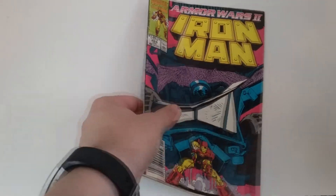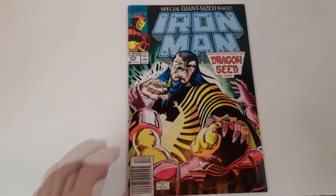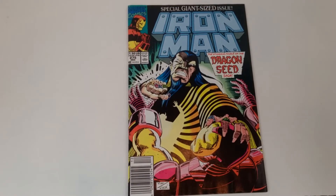Not my favorite Iron Man artist by far, but he was serviceable. Just not my style. The next issue we're going to talk about is the giant-sized issue — yes, we're going giant-sized here. The stunning finale of the Dragon Seed Saga, and this is issue 275. So yeah, we skipped a few issues — we went from 264 to 275. I have some holes in my Iron Man collection there.